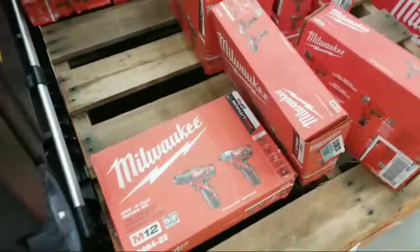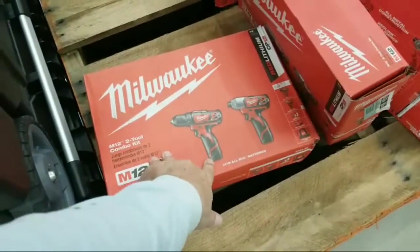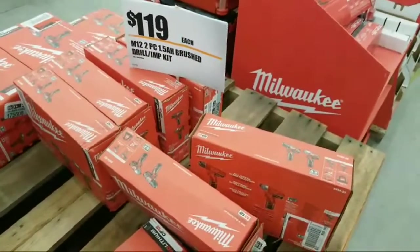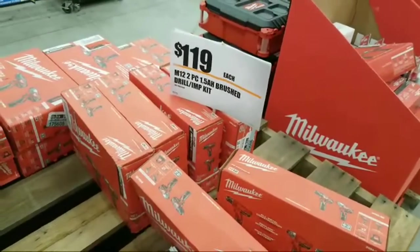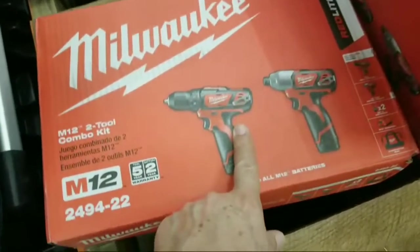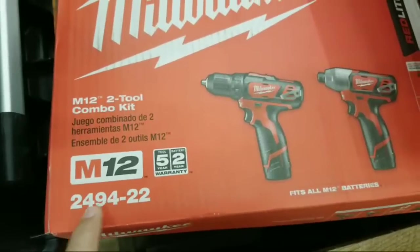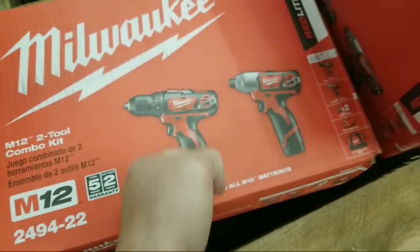The M12 two-tool kit with the drill driver and impact has dwindled down from last time I was in here about four or five days ago — these are $119 and you get two 1.5 amp-hour batteries with this kit. M12s are very small and very light.